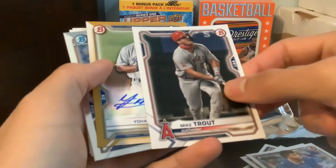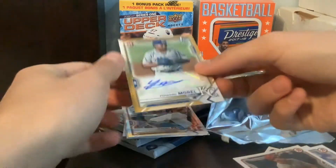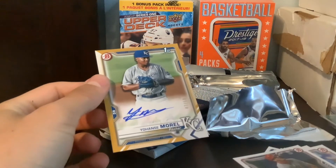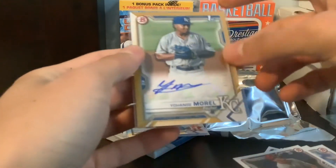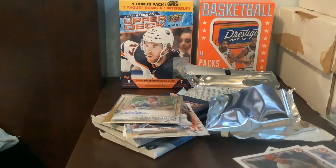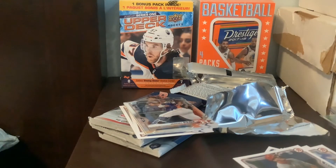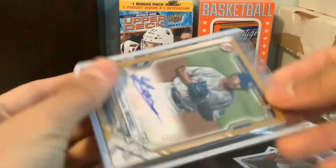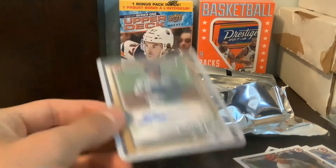We got an auto! Yosan Morrell. Never heard of this guy. This could be a pretty big pull, guys, and I will not know it because I do not know prospects. But Yosan Morrell — you got to get that in the top loader. I wasn't prepared for a Yosan Morrell auto. Let's see if I have a top loader here. But we pulled an auto! Yosan Morrell — that's out of 50 too. That's what I was hoping for, to pull a nice auto, and we did.